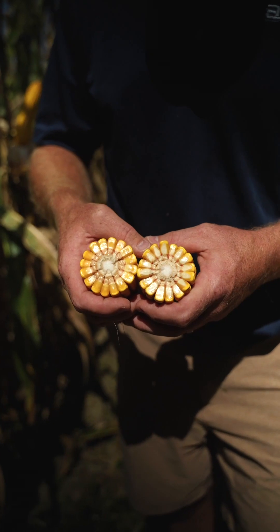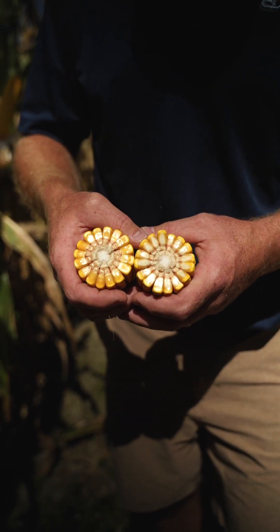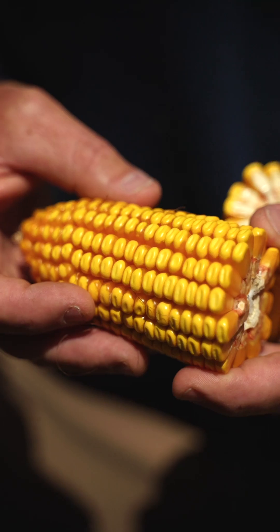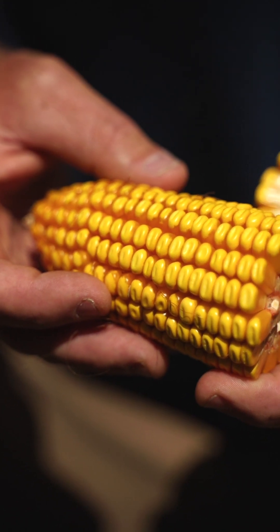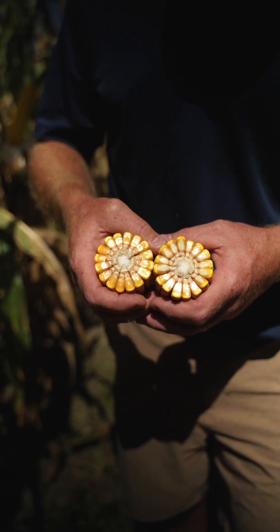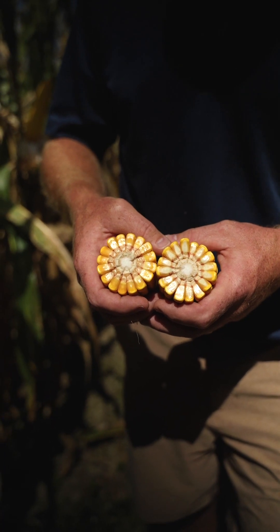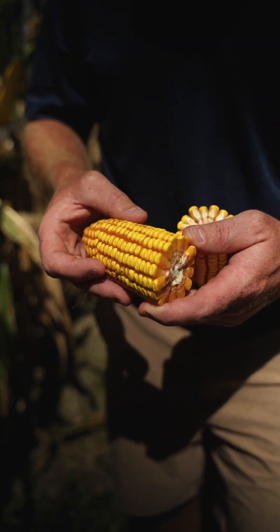65W75 has a very deep kernel, excellent test weight, a pink cob, and a semi-flex ear. You do not need to plant this at very high seeding rates — it will perform extremely well at more moderate populations. 26,000 to 34,000 is plenty for this hybrid. You can see the grain quality is fantastic and it has a very shallow dent.